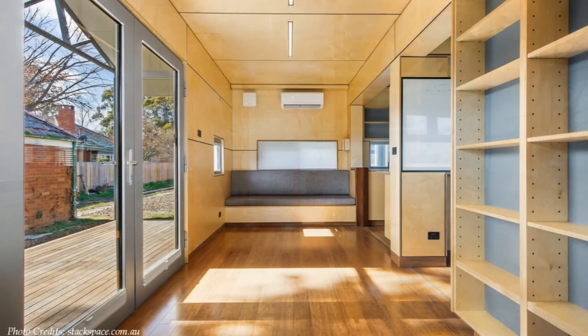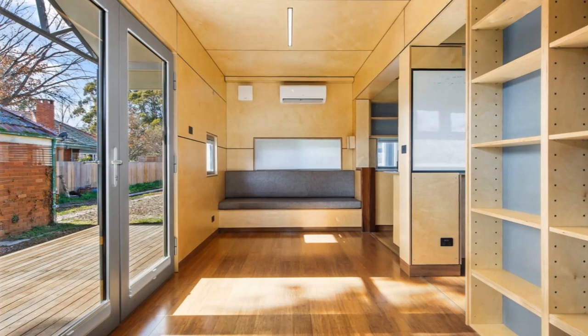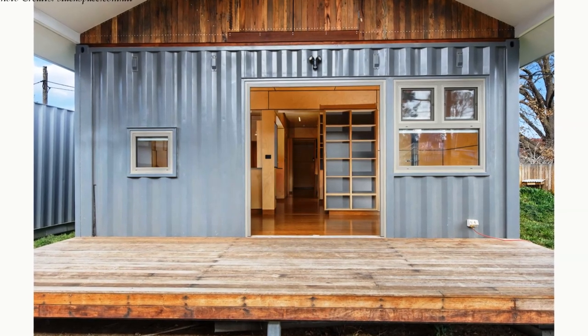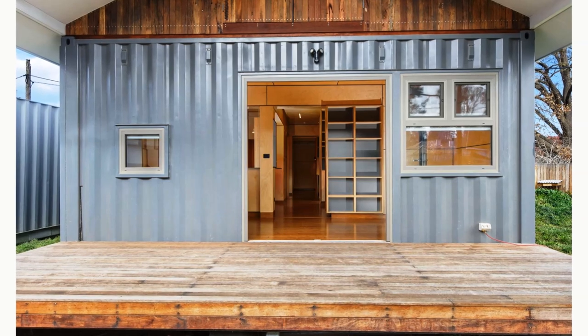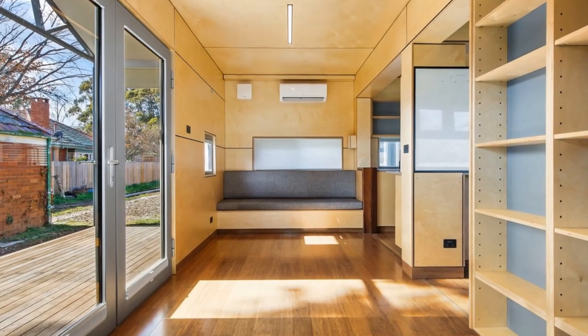The lounge space is roomy enough to accommodate all your furniture needs. The living room is fitted with floor-to-ceiling glass doors, which not only offer better ventilation but also maximum daylighting. The double-swing full-height glass doors open onto a big outdoor deck to help expand the compact indoor living space to the outdoors, creating a seamless indoor-outdoor experience.